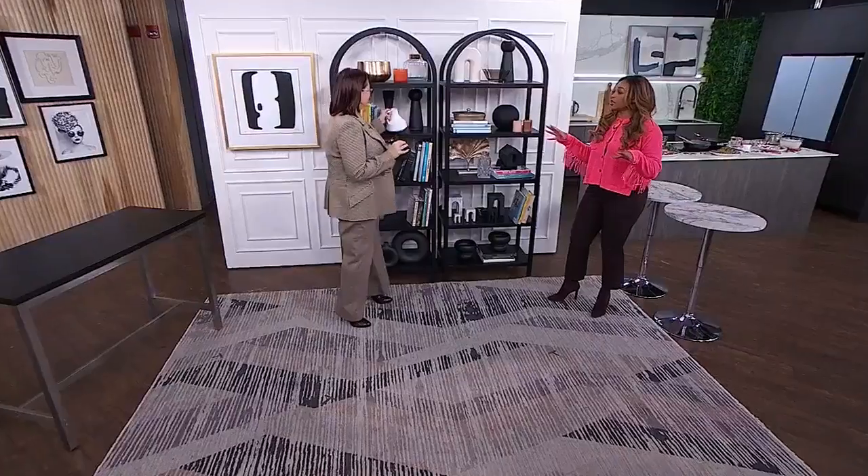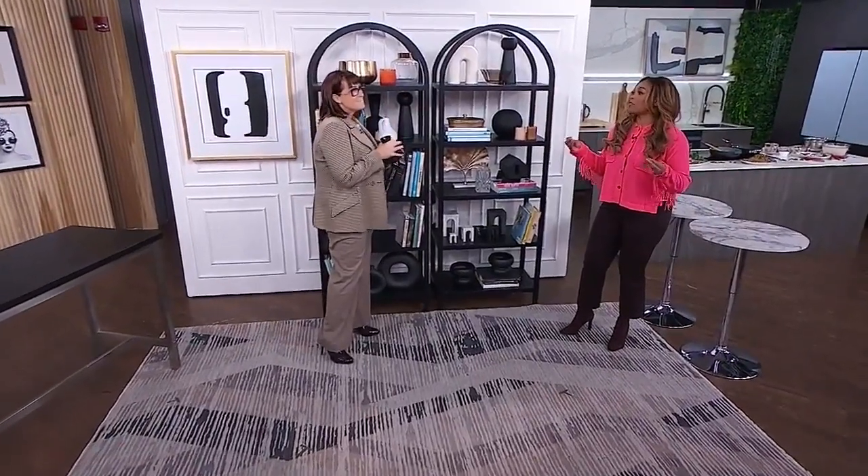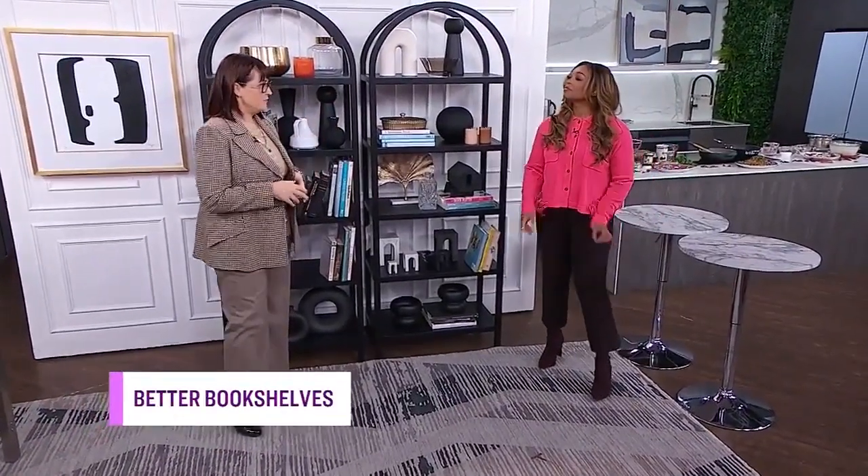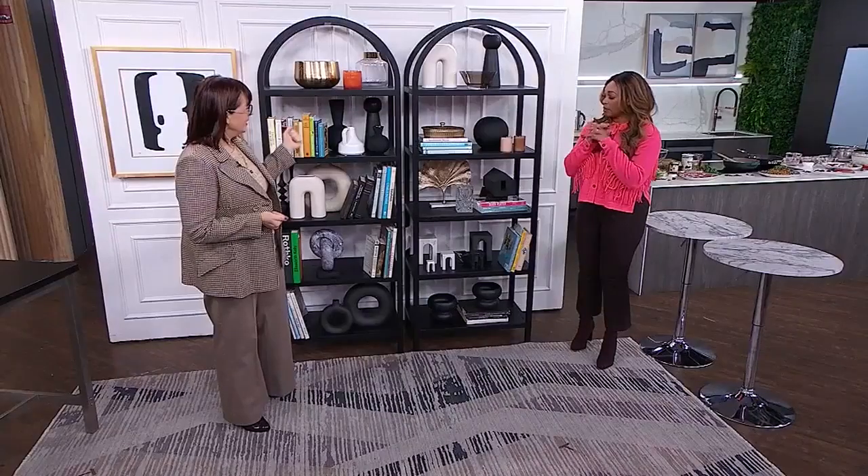Kimberly, what is the secret to styling a bookshelf properly? Well, I could tell you the secret but this is not radio. You can see there are TV cameras and an audience here, so I'm going to show you. You're going to show me how to do it. Okay, so how do we start?